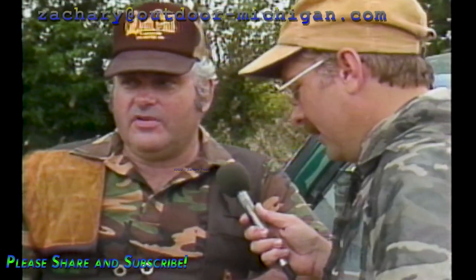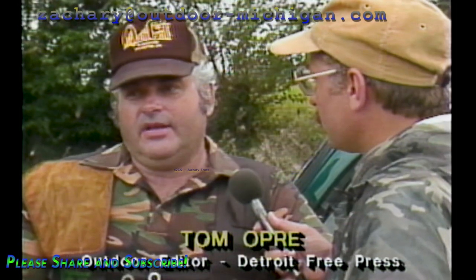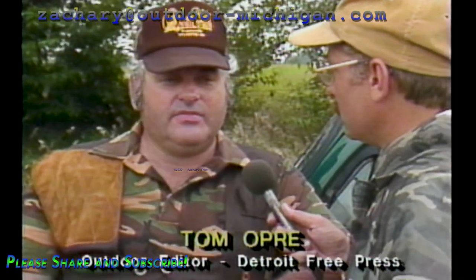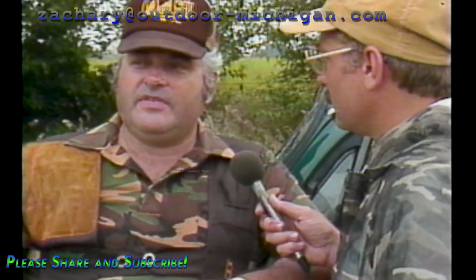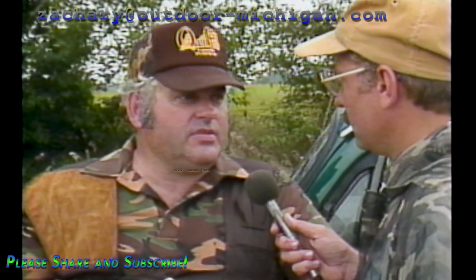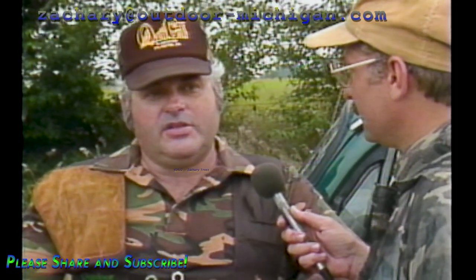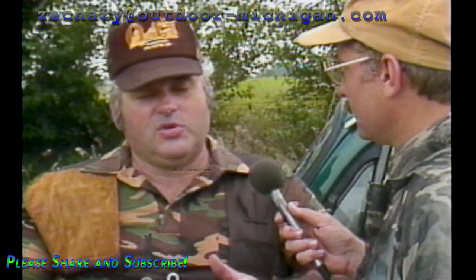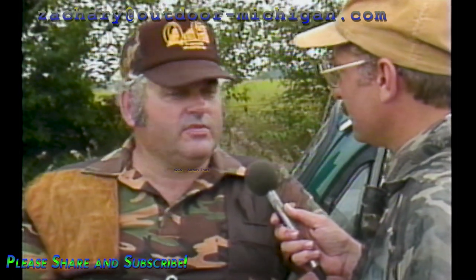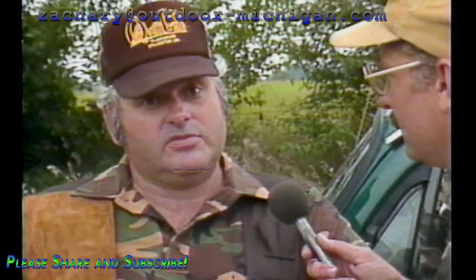Dove hunting in the south is very much a genteel sport. Lots of guys that have been hunting doves together for years — they get together, meet at a farm, pay farmers money to crop fields certain ways so they'll attract doves, have a nice leisurely shoot, go back to the farmhouse, and have a big barbecue before they go home. It's a very, very social event. Lots of times their wives will come out for the barbecue. Down in Tennessee where I go every year to hunt doves, this is a big social event of the season.